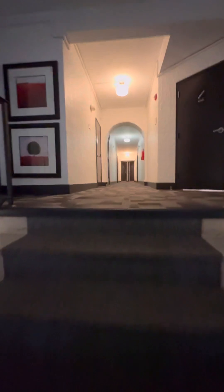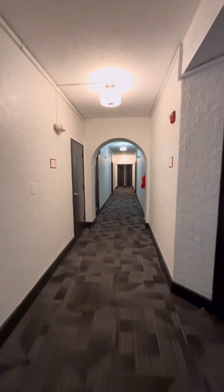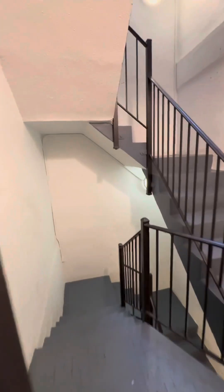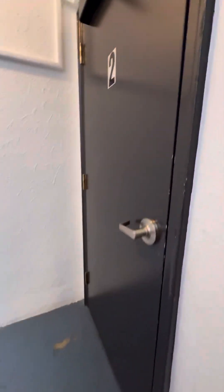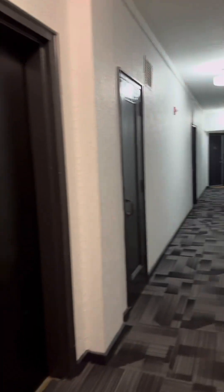So we're ready to go to the second floor. Stairs there, stairs here. And here's the other set of stairs we saw before.